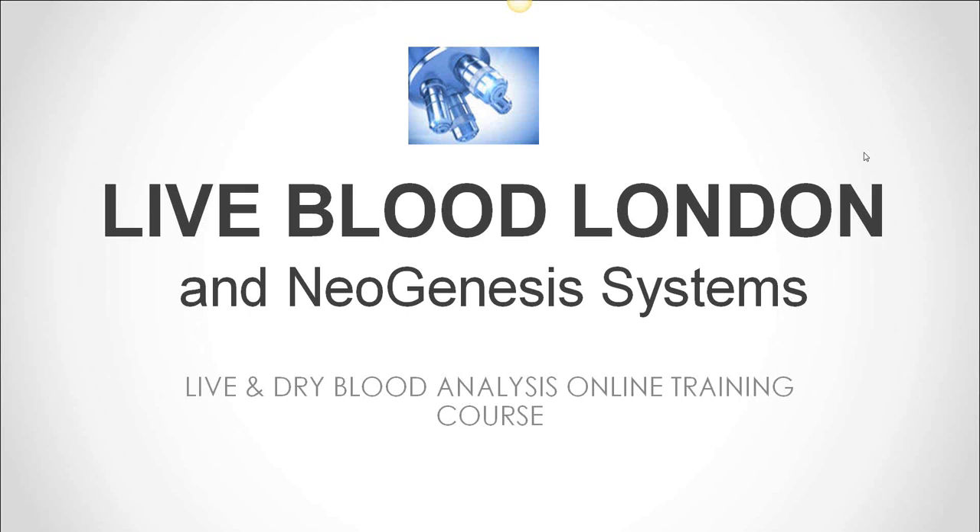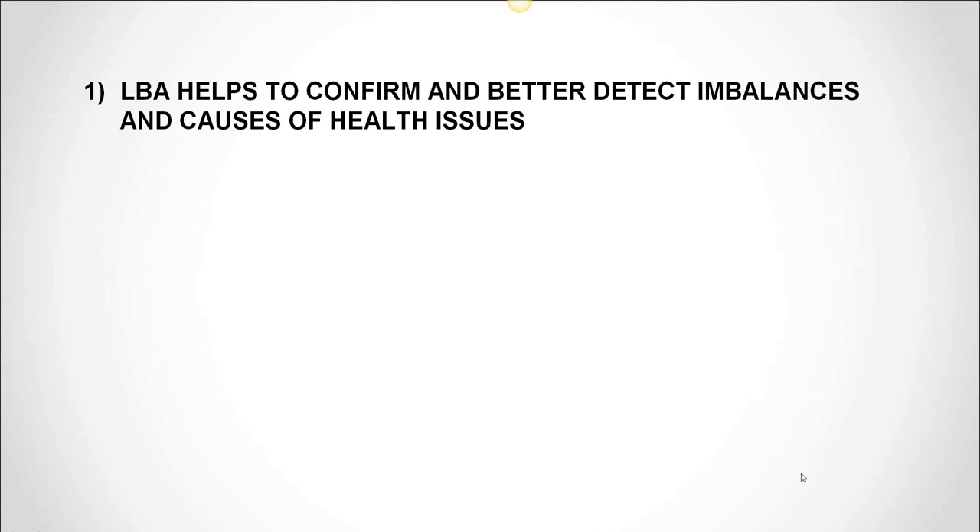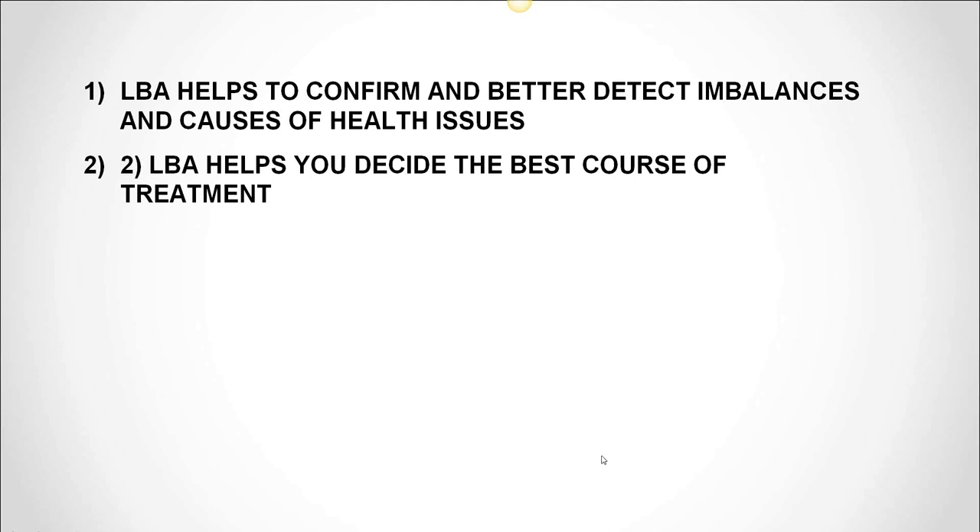You can find out more about us by going to our website, livebloodonline.com. And also if you have any questions, send us an email at info@livebloodonline.com. So let's get started and look at the essential ways that live blood analysis can help you and your clients. Number one: live blood analysis helps to confirm and better detect imbalances and causes of health issues. Number two: live blood analysis helps you decide the best course of treatment.